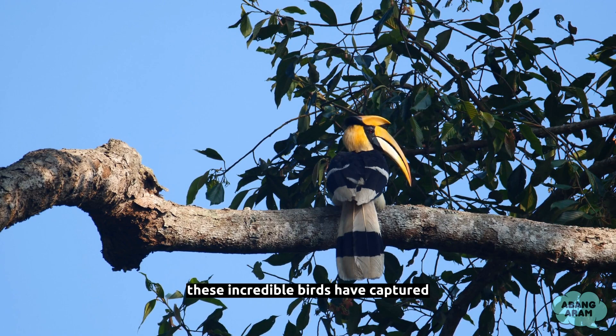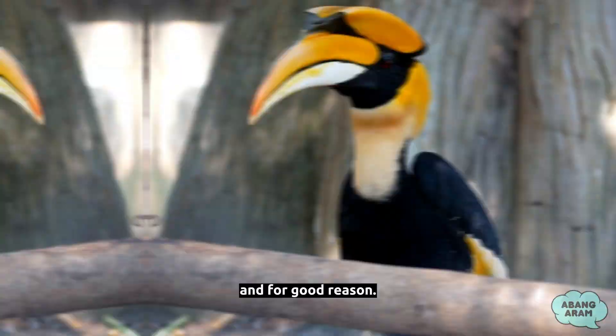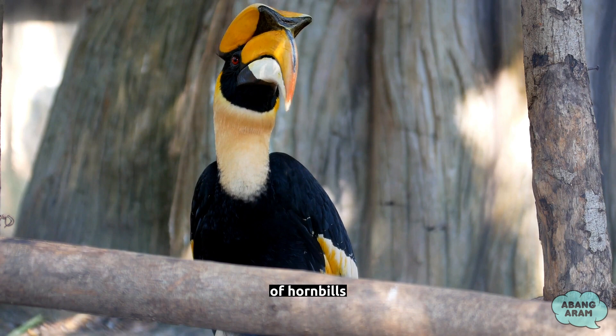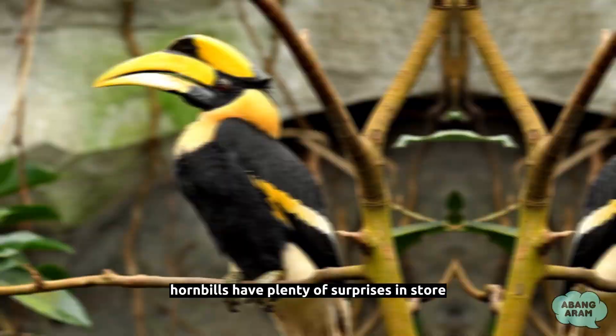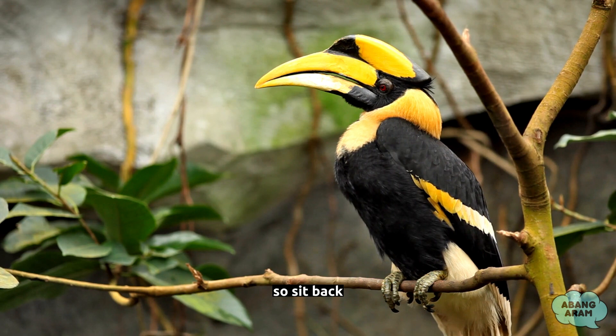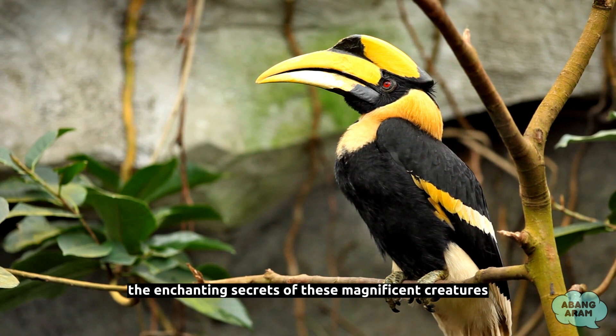Welcome to this exciting exploration of the remarkable hornbills! These incredible birds have captured the imagination of nature enthusiasts worldwide, and for good reason. In this video, we're going to delve into the fascinating world of hornbills and uncover five fun facts that will leave you in awe. From their unique beaks to their intricate nesting habits, hornbills have plenty of surprises in store. So sit back, relax, and get ready to embark on a journey of discovery as we unveil the enchanting secrets of these magnificent creatures. Let's dive in!